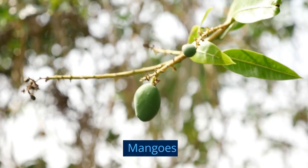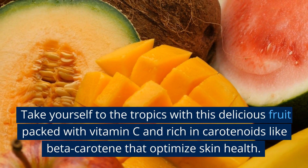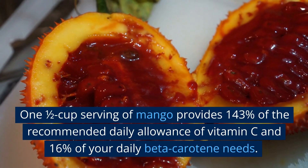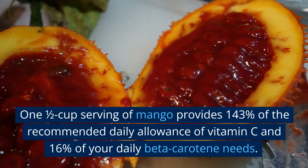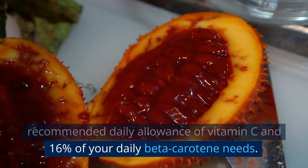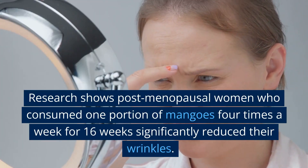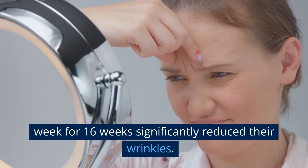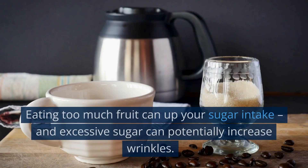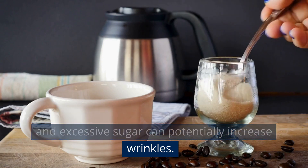1. Mangos. Take yourself to the tropics with this delicious fruit packed with vitamin C and rich in carotenoids like beta-carotene that optimize skin health. A 1½ cup serving of mango provides 143% of the recommended daily allowance of vitamin C and 16% of your daily beta-carotene needs. Research shows postmenopausal women who consumed one portion of mangoes 4 times a week for 16 weeks significantly reduced their wrinkles. However, portions do matter — eating too much fruit can up your sugar intake, and excessive sugar can potentially increase wrinkles.